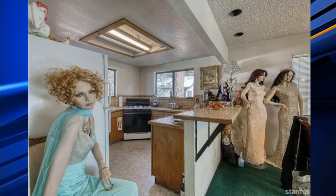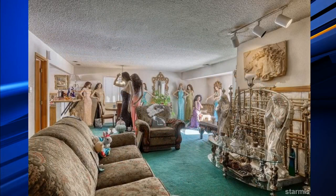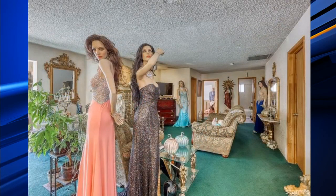Check out this house for sale in Lake Tahoe, California. It's a little creepy, but there is an explanation behind it. It's for sale for $650,000, but there are some current residents you have to get past — and that's these mannequins you see in these photos here. The house is filled with them.